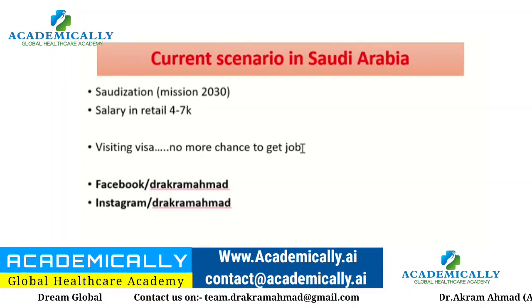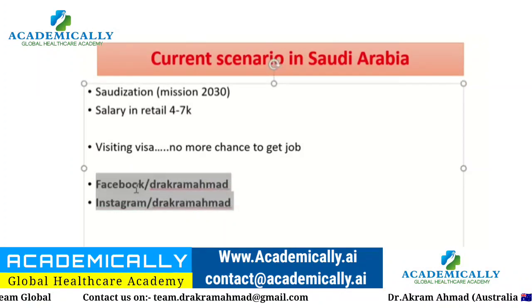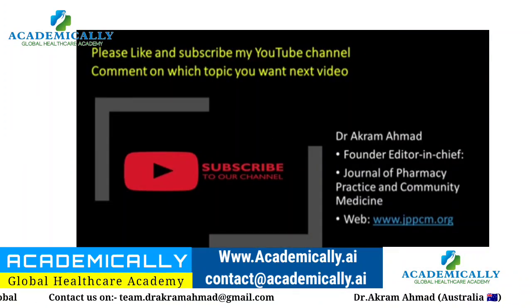Still, if you want to find work in Saudi Arabia, you can follow the steps outlined. Please follow me on Facebook and Instagram. Thank you for watching this video.